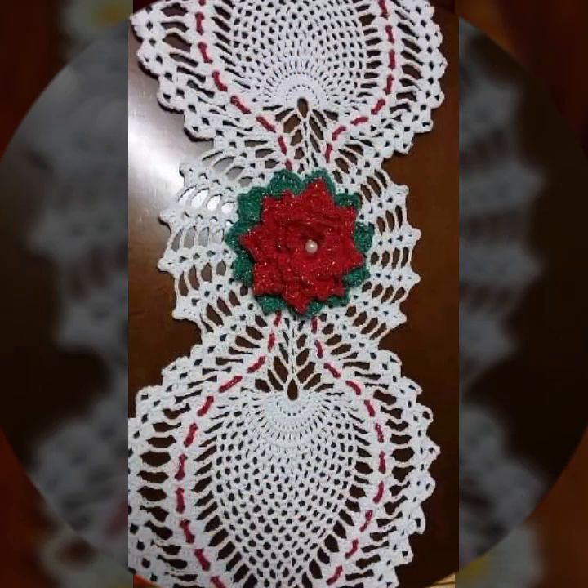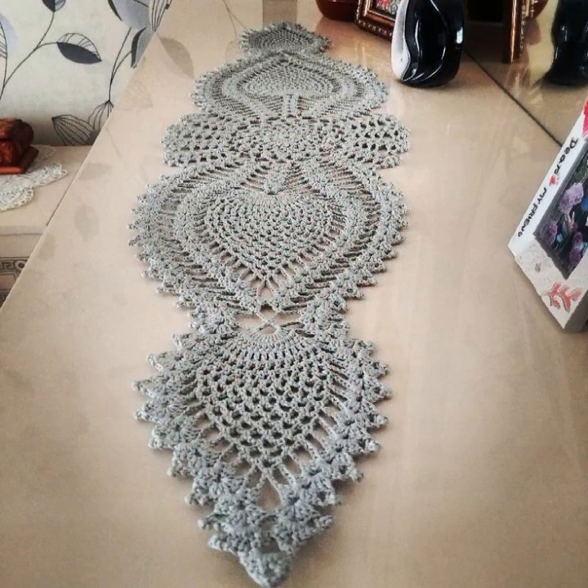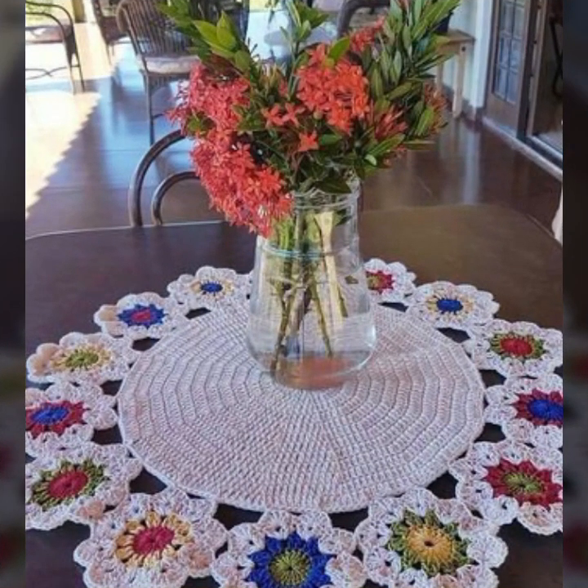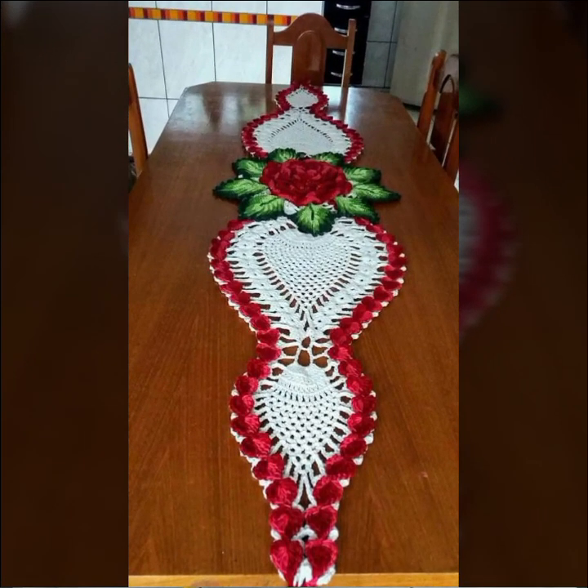Hello friends, welcome back to my YouTube channel. Today I will talk about the most beautiful crochet table runner designs — beautiful ideas, beautiful color combinations and contrasts. New designs, new ideas, new color combination contrasts.